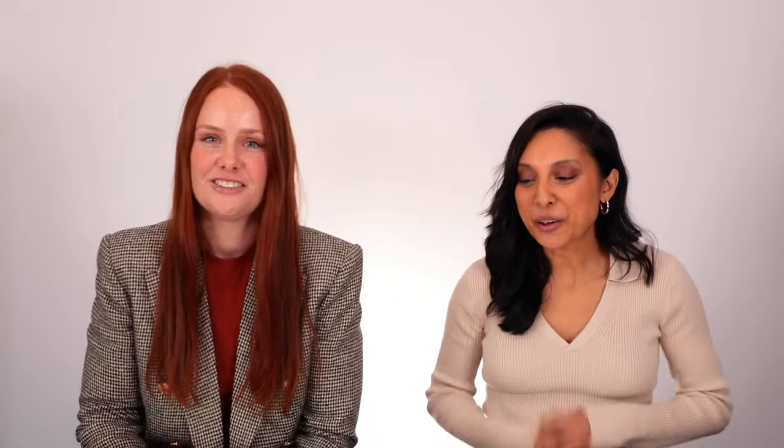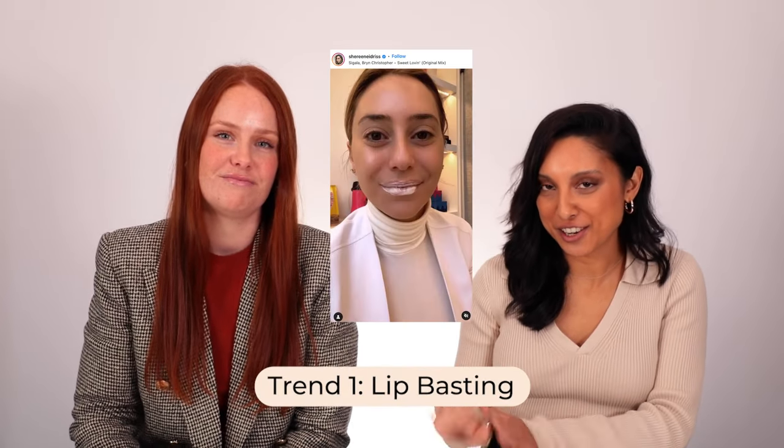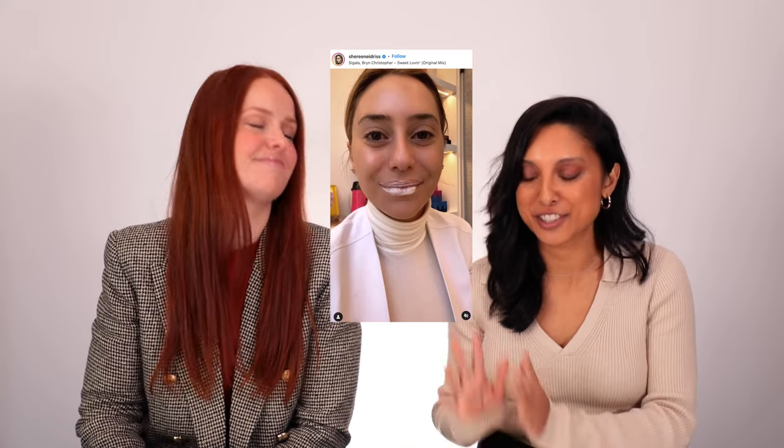We saw lip basting on Dr. Shereen Edriss's Instagram — she's a famous dermatologist who lives in America. She starts with putting a chemical exfoliant on your lips and following up with something really hydrating and occlusive. It's great for really dry, cracked lips, especially in winter. The idea is it's a way to prep the lips before you apply your lip gloss or lip liner — literally coating them in moisture to make sure they're nice and juicy.